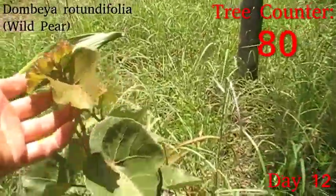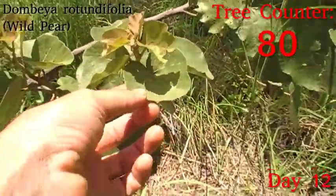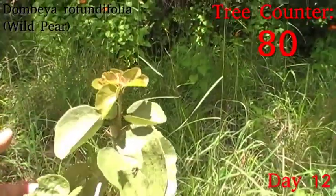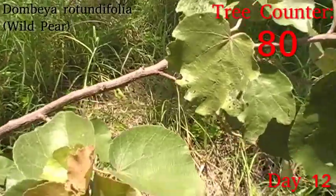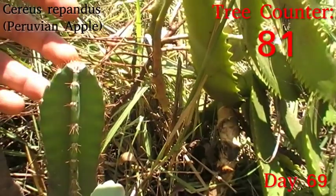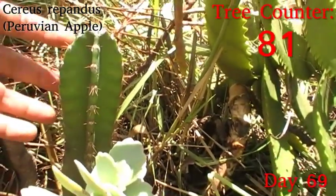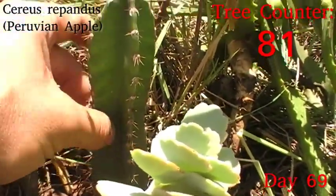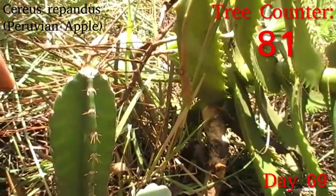Another tree that has absolutely no complaints about this weather is this little dombea. It's coming up beautifully. The first one I planted is actually in quite a lot more shade than this, so I'd say this is a pretty good multi-purpose tree with pretty wide environmental tolerance. Our little Cereus raphandus Peruvian Apple here is looking nice. Nothing will have changed since last night. You can see the differentiation between the growth it had on the mother plant and the growth it's had since I cut it off — it's a nice healthy little thing.